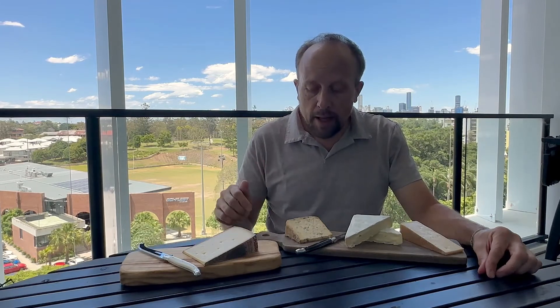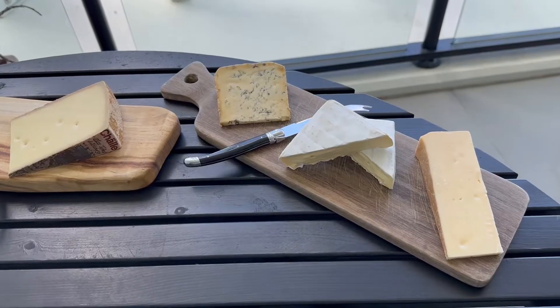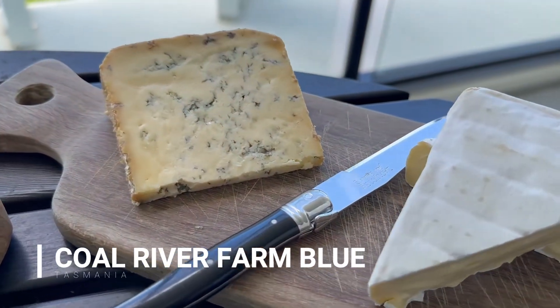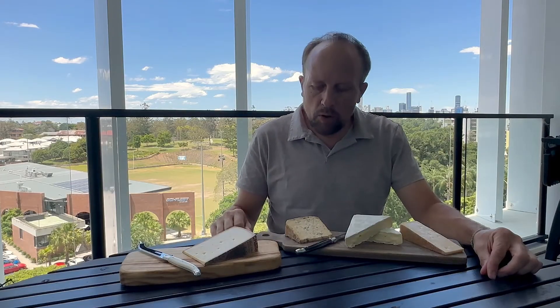And to finish off the platter, a nice blue — actually a brilliant blue, I would say. It's from Tasmania and made by Cole River Farm, not far from Hobart. A really nice, creamy, medium strength to milder blue. But look at it — it's a pretty looking blue.